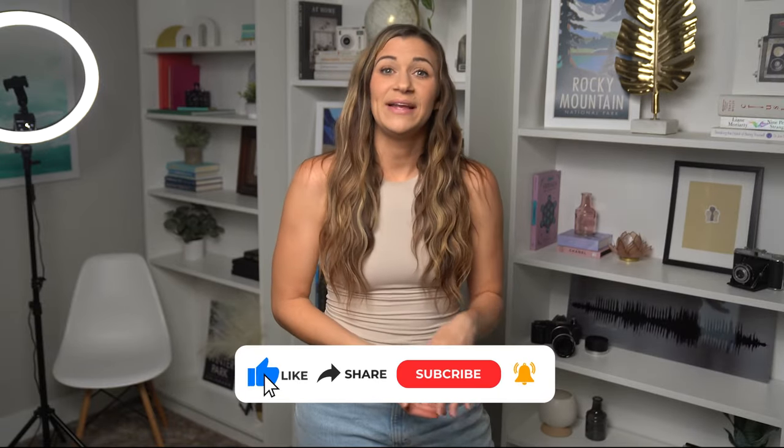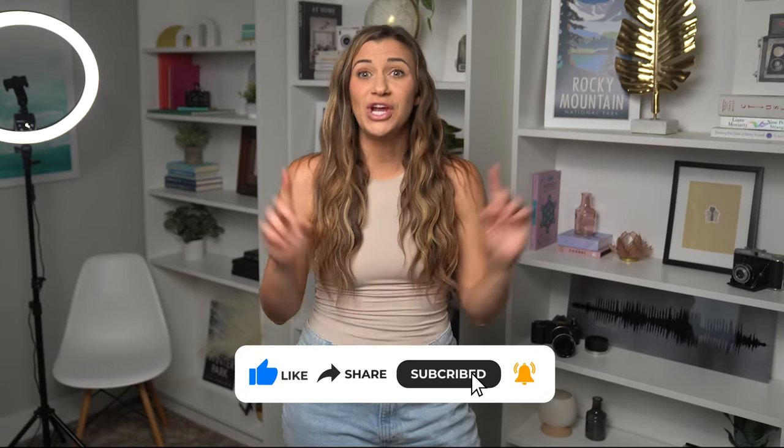If you like these tips, please hit that like button and subscribe to my channel. Make sure you check out these videos here so you can make better videos that bring you more leads.